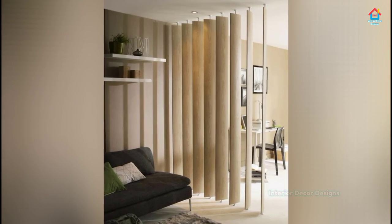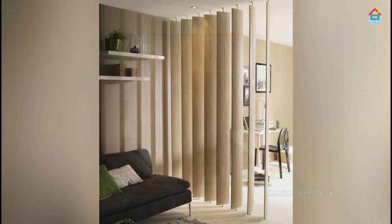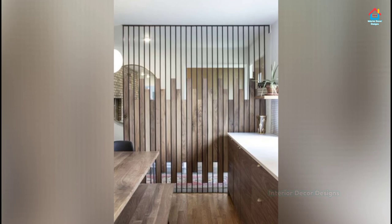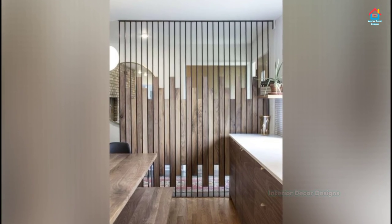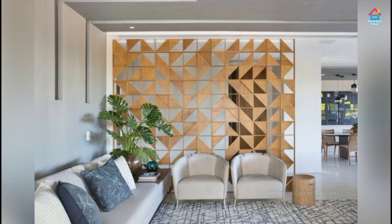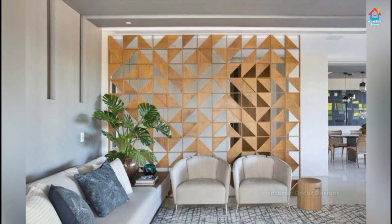While selecting a partition design for your living room, be sure to pick according to your personal taste and get on with it.